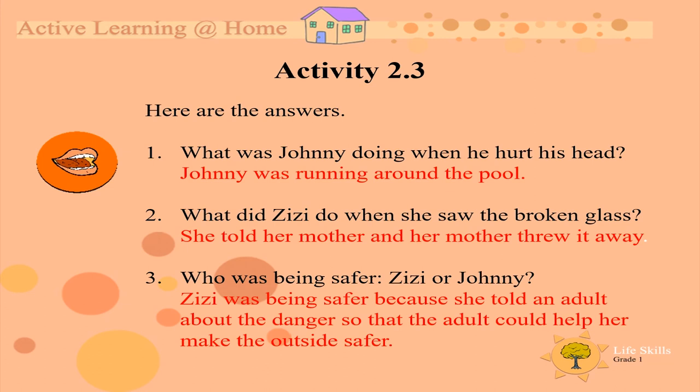Number 3: Who was being safer, Zizi or Johnny? Zizi was being safer because she told an adult about the danger so that the adult could help her make the outside safer.